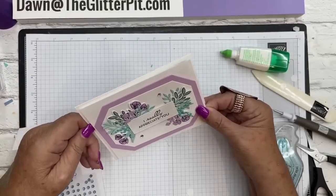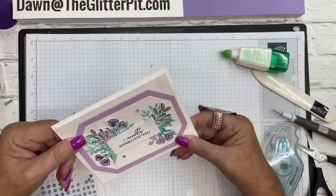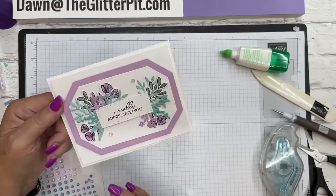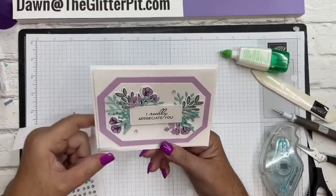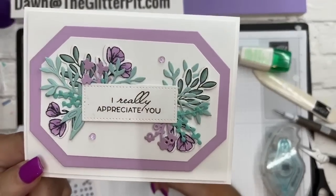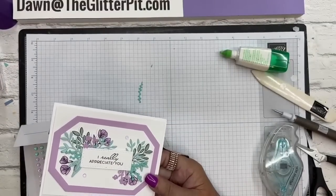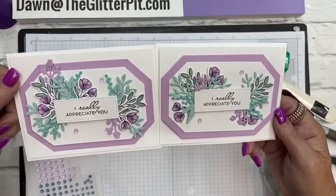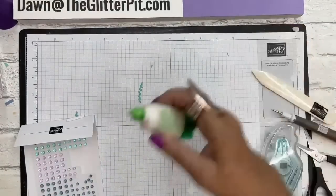I would so spritz this with shimmer paint if I still had it - like mixing wink of stella with rubbing alcohol. I love that stuff! There's your card number two - so pretty! And here's the other one. Card number two is the Fresh Freesia card.